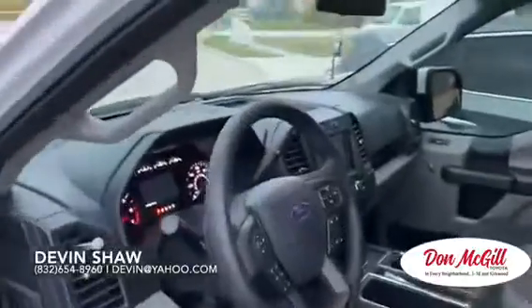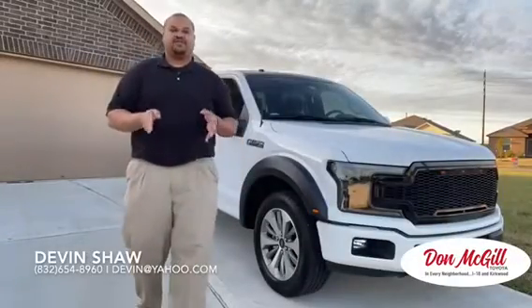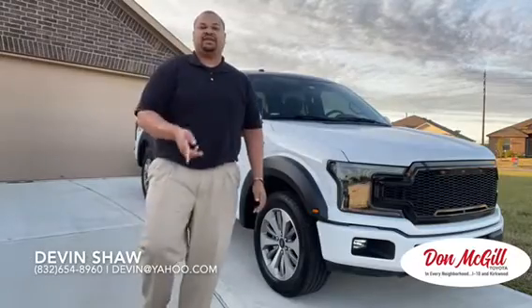And then also a 4 out of 5 safety rating as well, which will be great for your family and friends. So we'll have this truck pulled out front for you. As soon as you're about to head this way, just give me a call. I look forward to seeing you today at 6 o'clock.